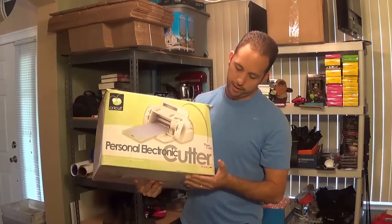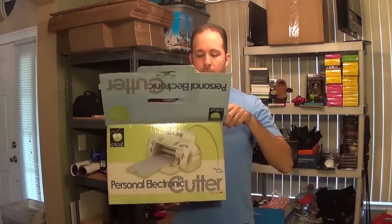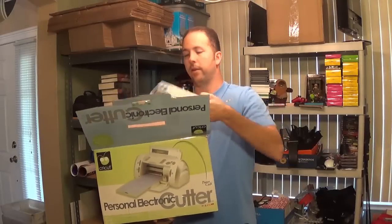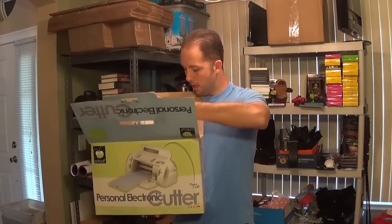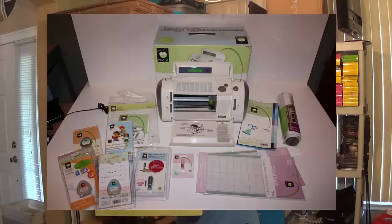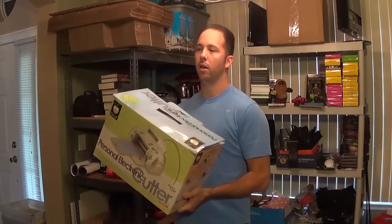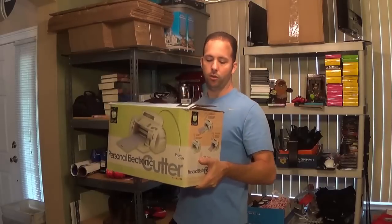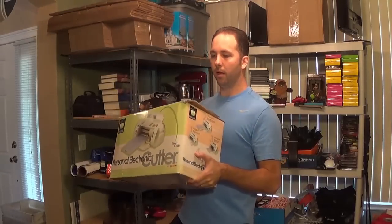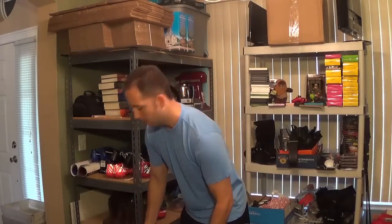I got a Cricut scrapbooking machine with a bunch of different cartridges inside. The cartridges can sell for $10 to $20 each on Amazon, and there are a few of them. I paid $35 for the machine — it sells for $90 to $100 on Amazon. It'll be a bit heavy to ship, so I'll try to sell it locally for about $70 and then put the cartridges on Amazon separately. Possibly $70 to $80 profit on that.